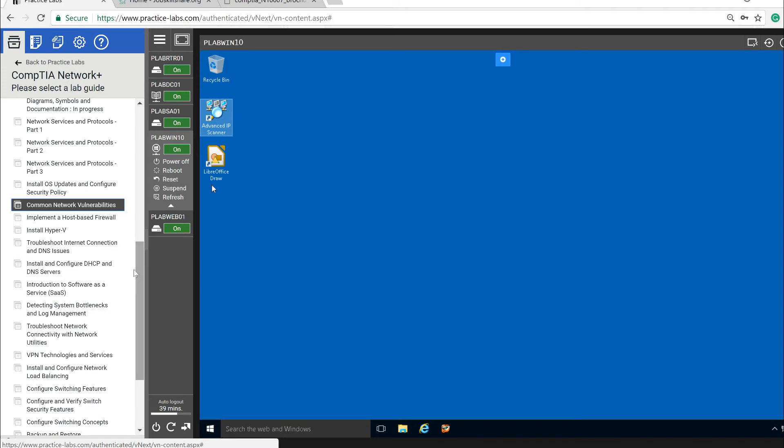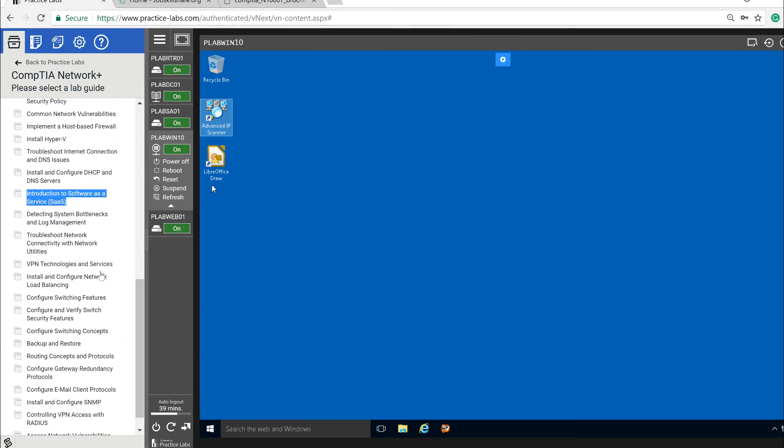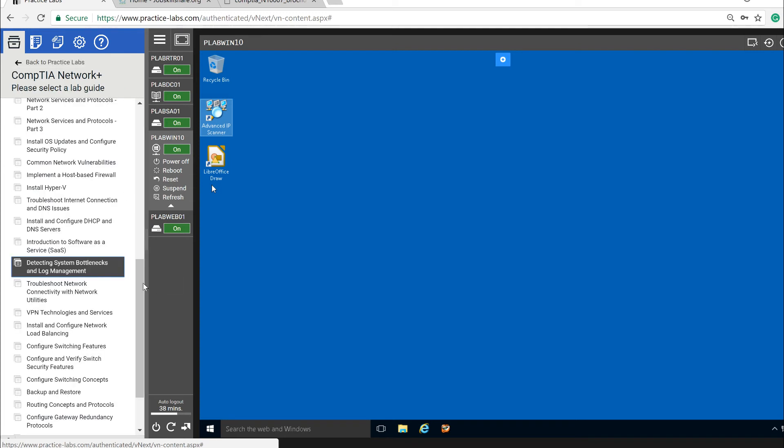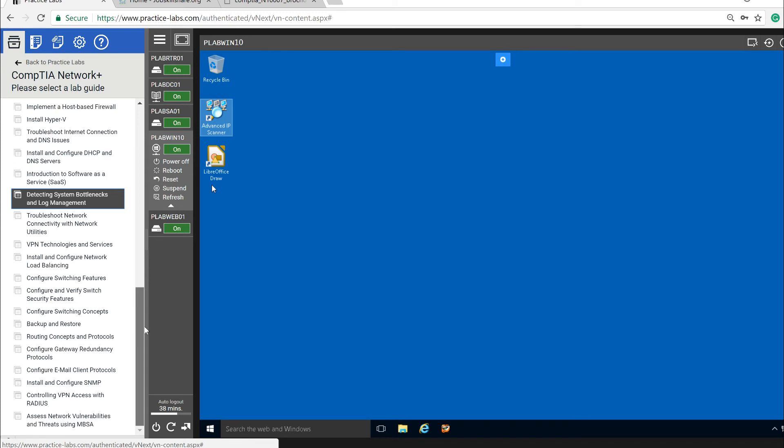DNS work won't necessarily be daily, but you'll definitely encounter it regularly. The lab also goes into bottleneck analysis and log management. Log management is important because in any environment you need to monitor systems, retrieve logs when incidents occur, and centralize system logs — especially in security contexts. You'll need to track RDP connections, know who's logging into which systems, and manage vendor access.